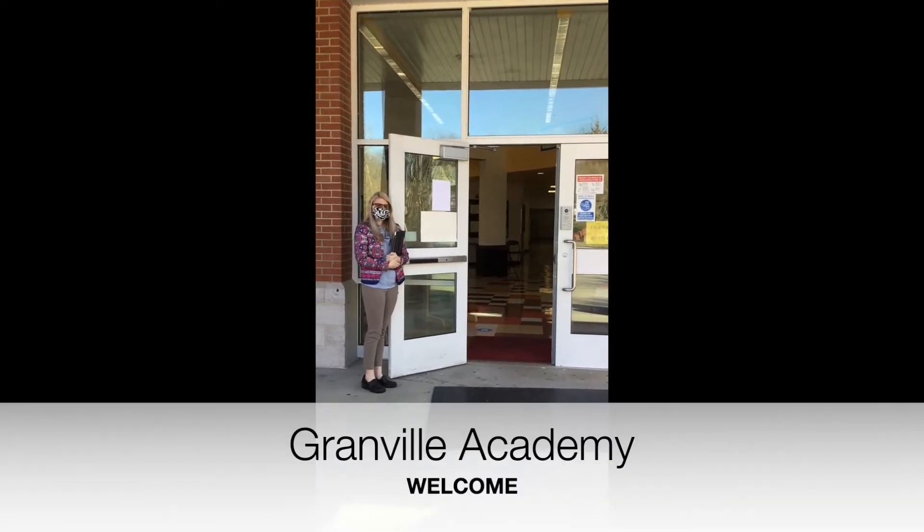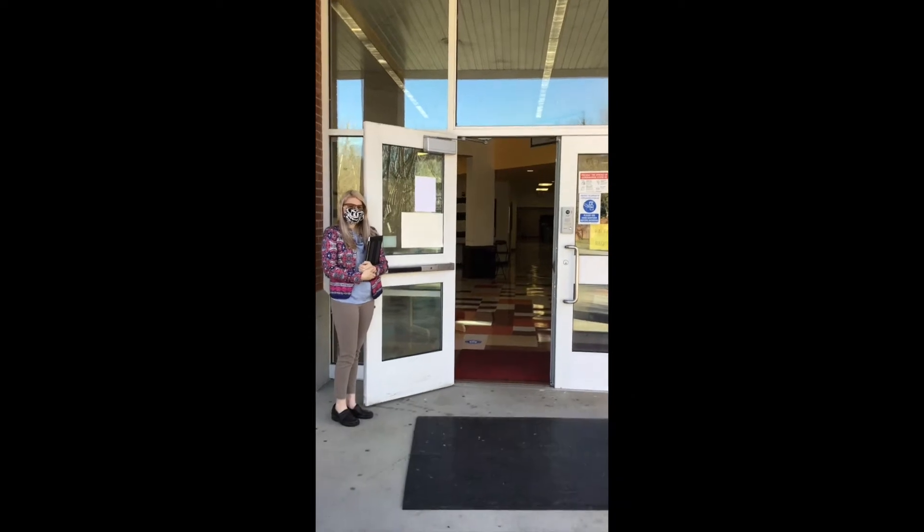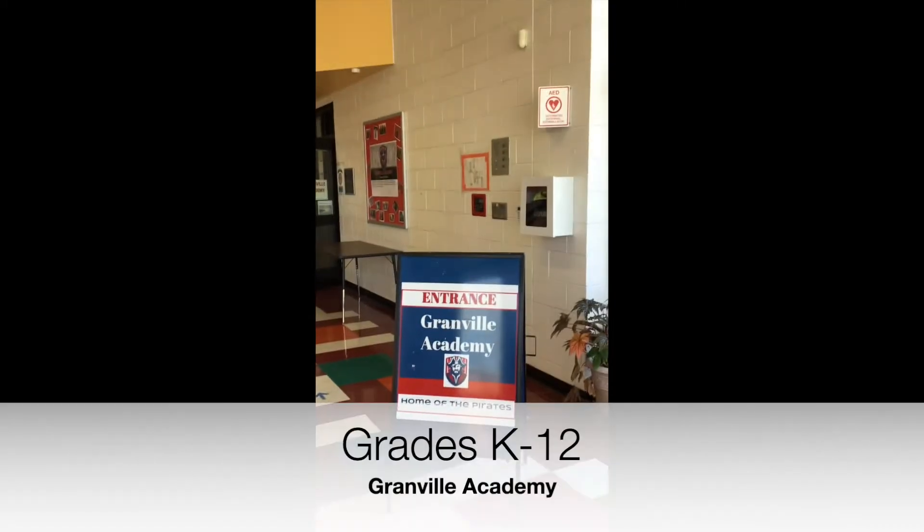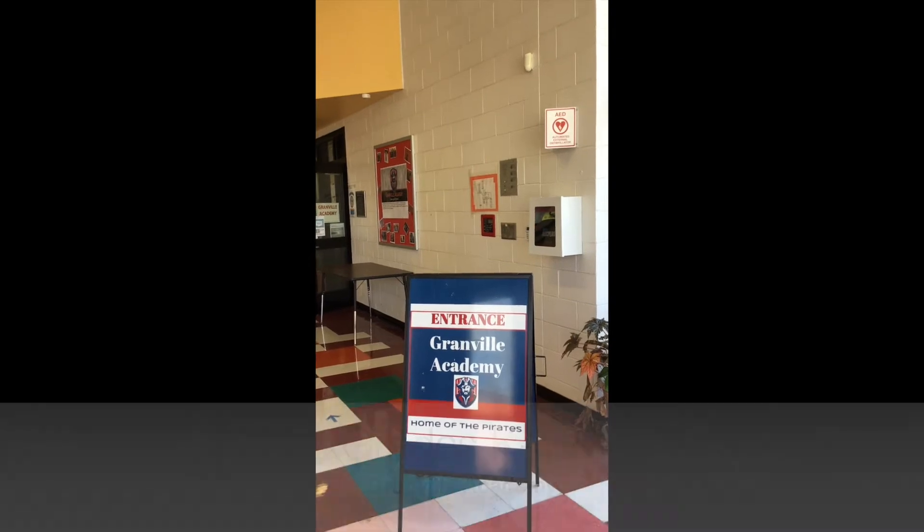Welcome to Granville Academy. Please join us on our tour of the Granville Academy Learning Center. At Granville Academy, we are unique because you can go from K to 12 at the same school. Thank you for coming to the Granville Academy tour.